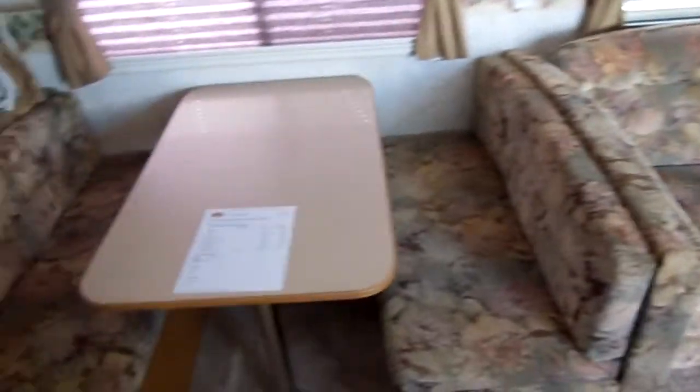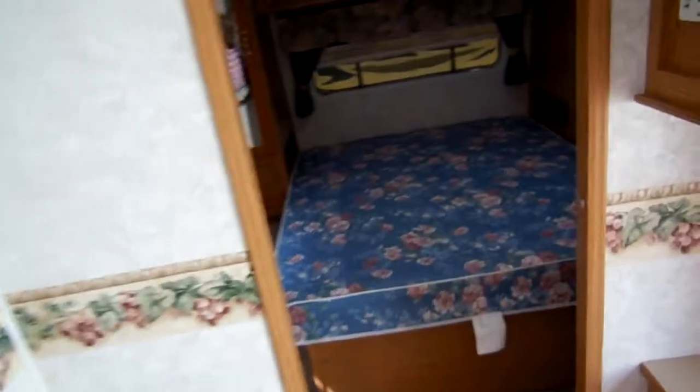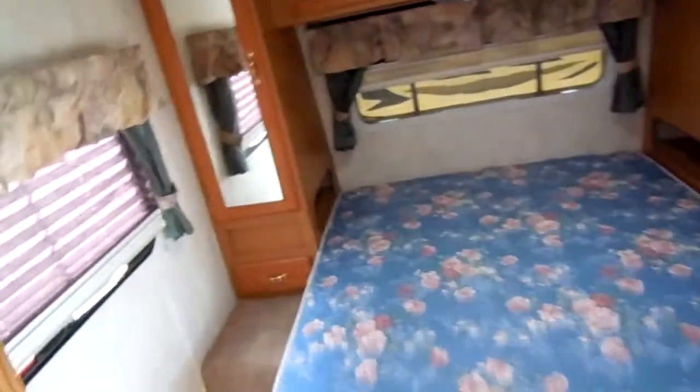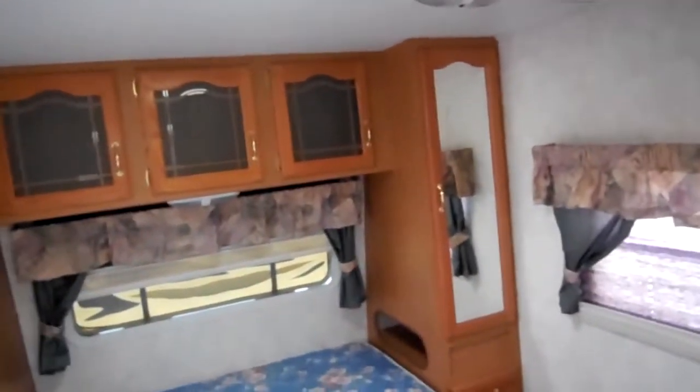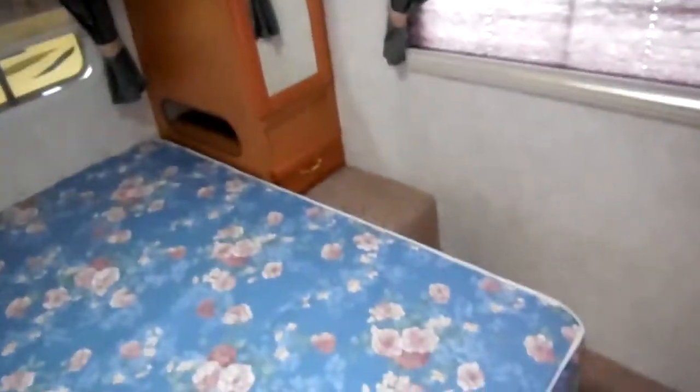The furniture looks great. You've got a flip-down sofa, and a table booth that makes a bed. Up front you've got a Queen Island bed — the bed lifts up for additional storage. Notice that nice upgrade cabinetry, ice-cold ducted roof air, and a little fold-up TV tray. It's got a solid sliding pocket door for maximum privacy in the master bedroom, and a lot of nice room in here for changing clothes — and this is only a 31-foot camper.